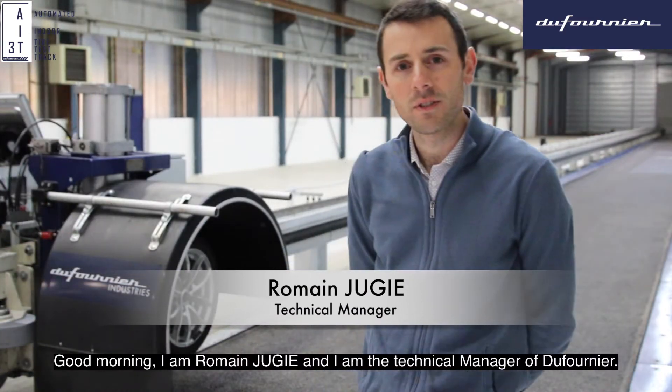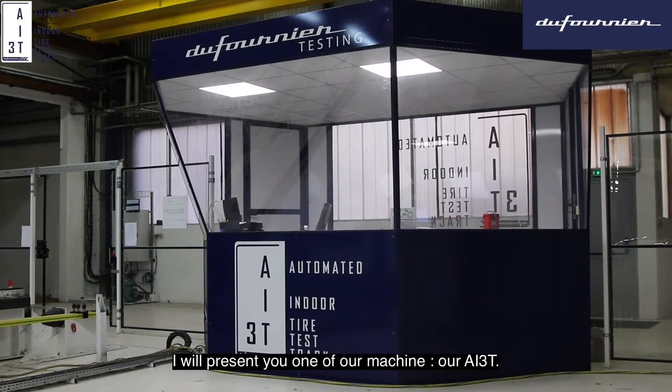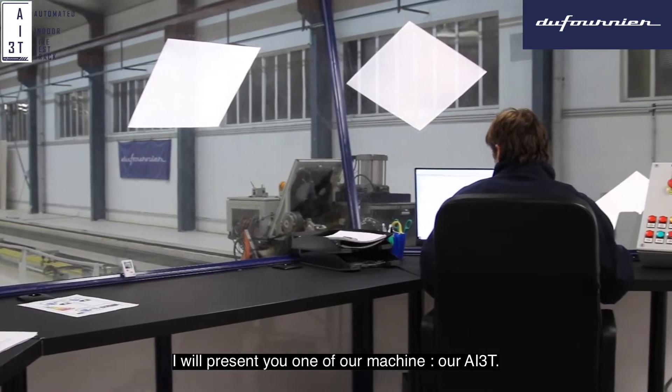Good morning, I'm Romain Jugy, I'm the technical manager of Dufournier. I will present you one of our machines, the AI3T.